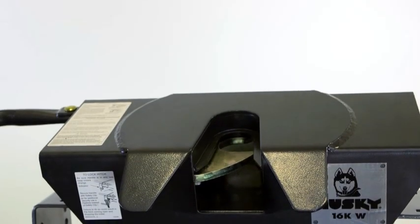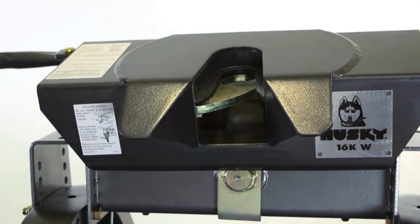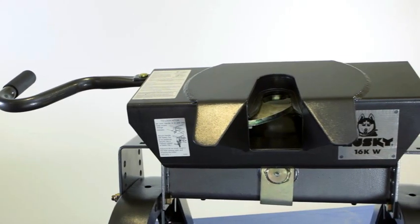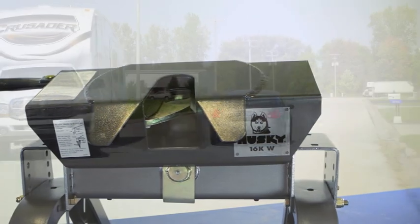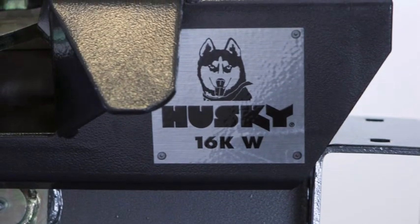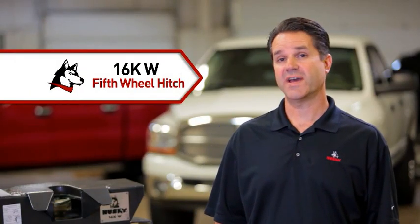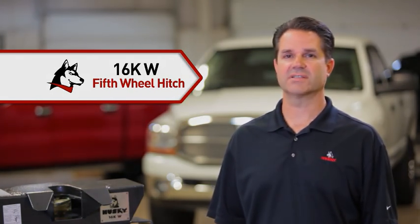An automotive OEM quality metallic paint provides a superior finish and gives the 16KW hitch an attractive, rugged look. The 16KW meets or exceeds the new SAE fifth wheel test standards and can be used with all fifth wheels up to 16,000 pounds. It comes with the Husky five year warranty. Hook up on uneven ground and tow without torque twist with the 16KW fifth wheel hitch from Husky Towing Products.